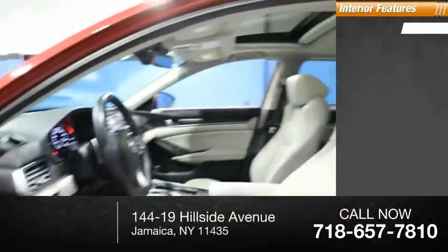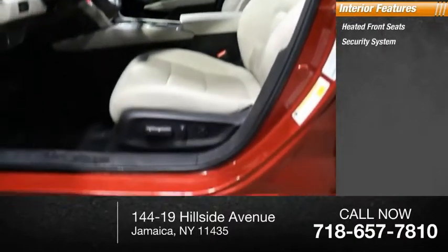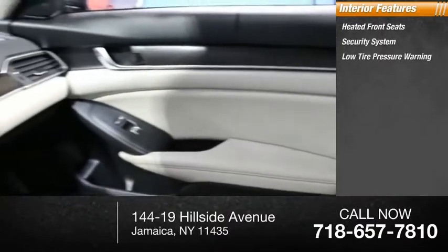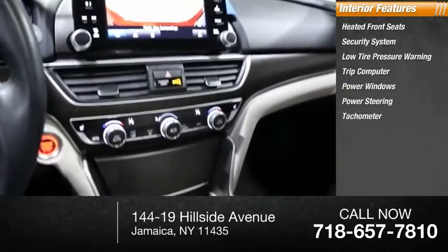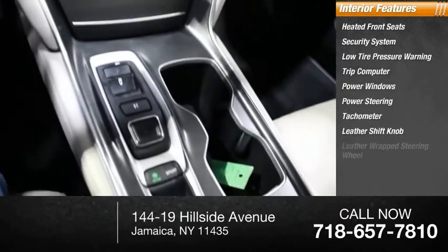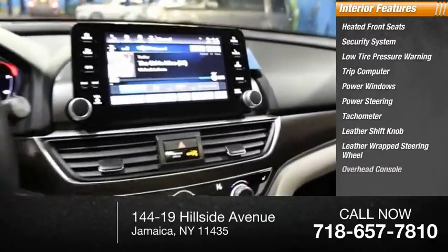Inside you'll find heated front seats, security system, low tire pressure warning, trip computer, power windows, power steering, tachometer, leather shift knob, leather wrapped steering wheel, and overhead console.